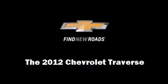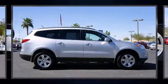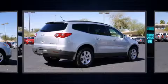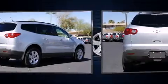Discerning drivers will appreciate the 2012 Chevrolet Traverse. With just over 20,000 miles on the odometer, this four-door sport utility vehicle prioritizes comfort, safety and convenience.